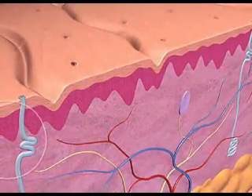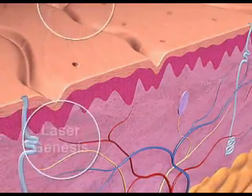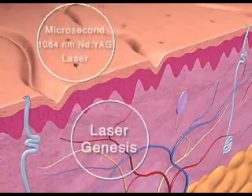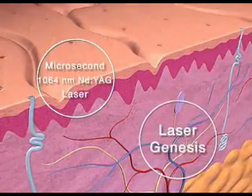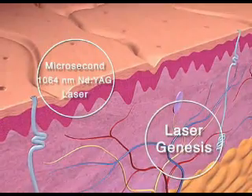Using a 1064 nanometer wavelength, the Laser Genesis procedure targets the papillary dermis to improve skin texture, shrink pore size, reduce diffuse redness, and improve fine lines and wrinkles.